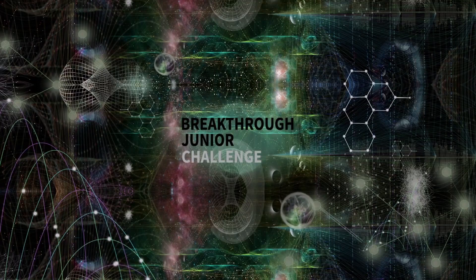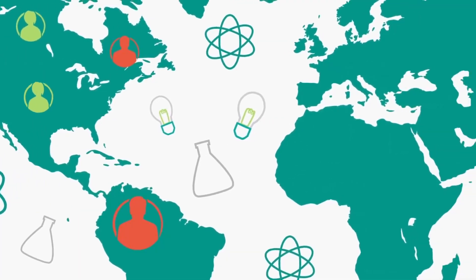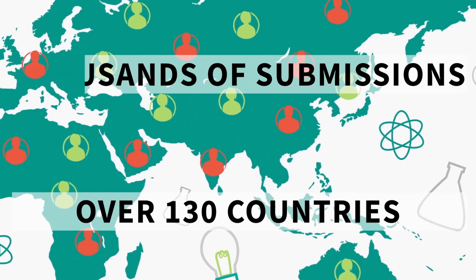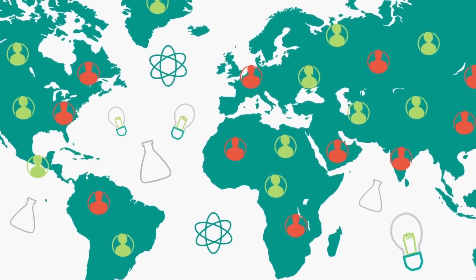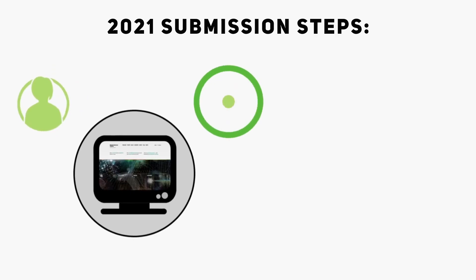Welcome to the Breakthrough Junior Challenge. Last year's Breakthrough Junior Challenge received thousands of submissions from over 130 countries. Wherever you are, and whoever you are, as long as you're between 13 and 18, we want to hear from you. Now I'm going to talk you through all of the steps you need to complete your submission.